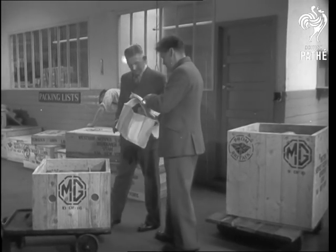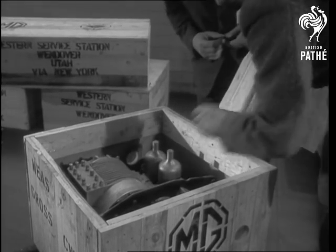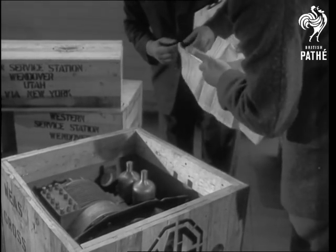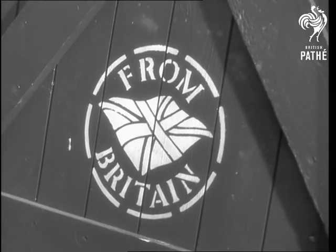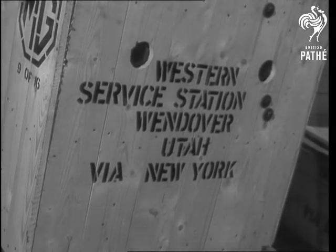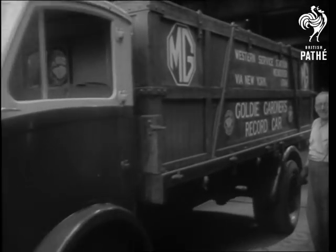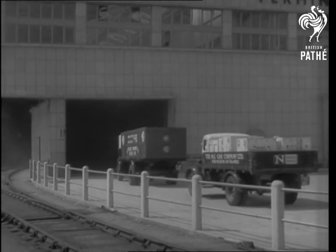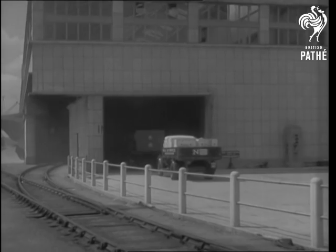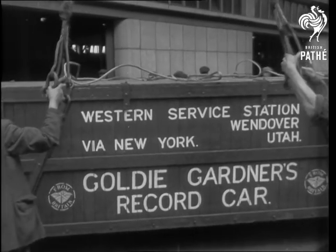Finally, the spare parts — and there are wise insurance for a speed attempt so far from home. Among them are superchargers, record equipment, 12 wheels and tires, and engines for the long-distance and flying sprint attempts. And so, Southampton and the end of the first lap in this quest for the magic miles per minute. And beyond the dockside warehouses, a holder of sea records to help forward this latest land record attempt by Britain.